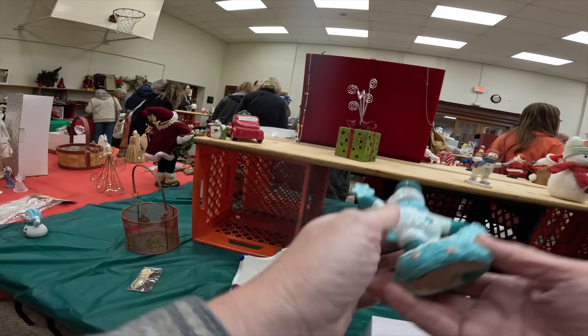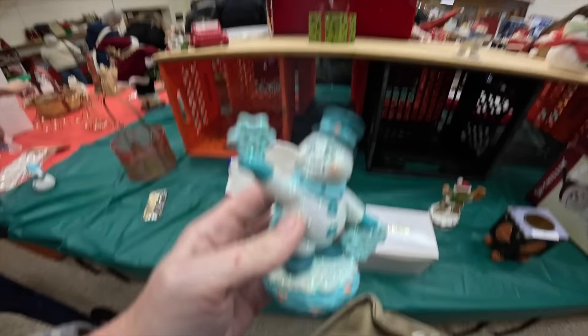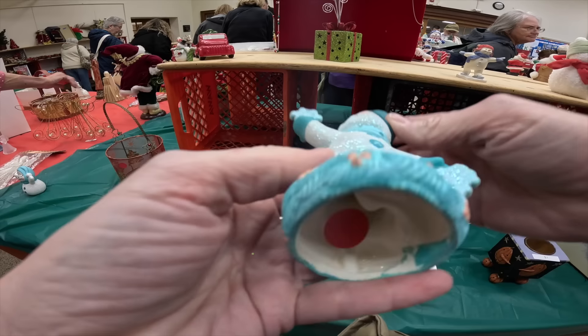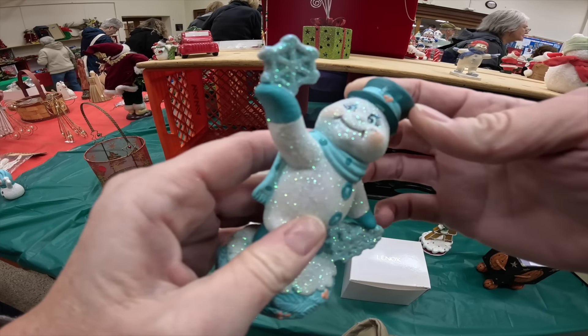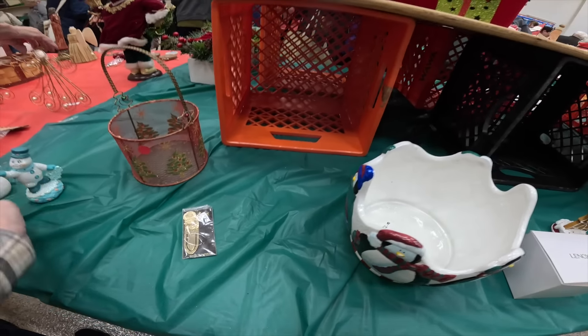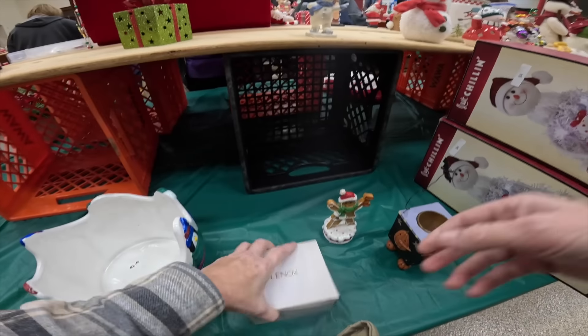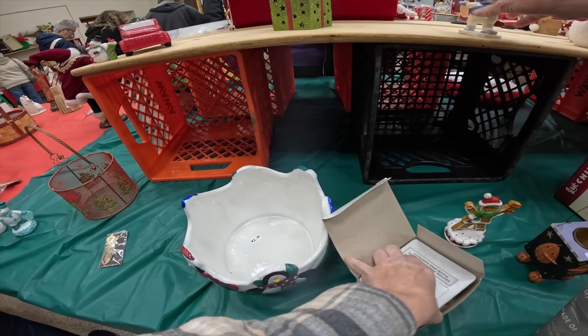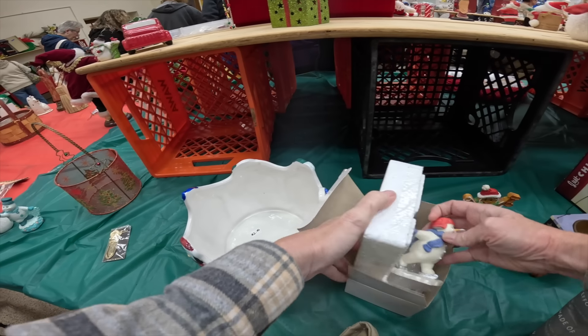Let's see what this one is. This is hand painted, but this is beautiful. I love the coloring on him. Someone did a really great job painting this guy. I love the snowman, I love the snowman in this box.